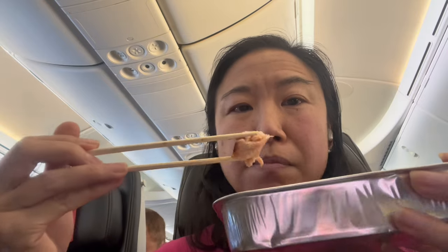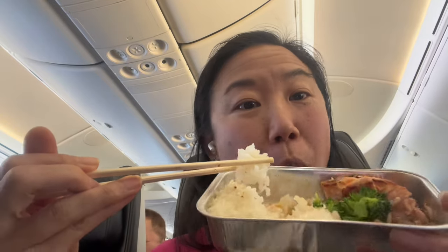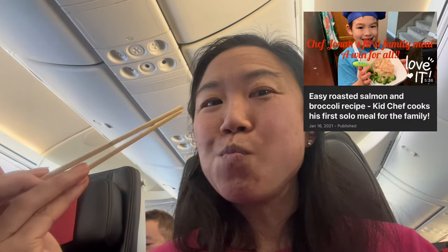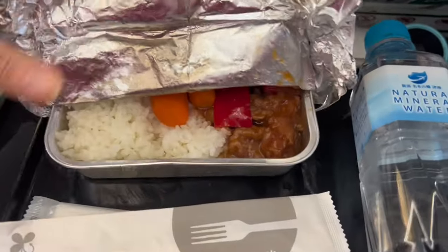I didn't expect anything amazing — I was just hoping it didn't suck. The salmon is pretty decent, not bad, not great. I make it better, I must say. Here's the kimpiragobo, and that was actually not bad either — a little on the sweeter side with a slightly different texture. The sweet and sour pork is just kind of very plain, and the rice isn't the best either, but it's airplane food so I wasn't expecting the best. Decent, not bad, not great.